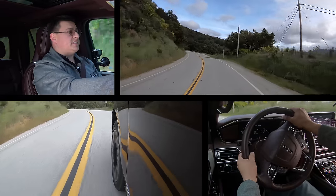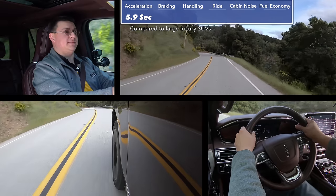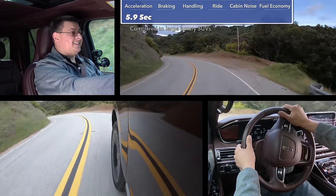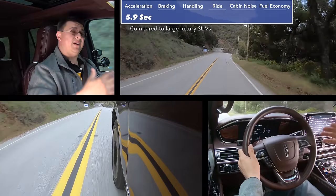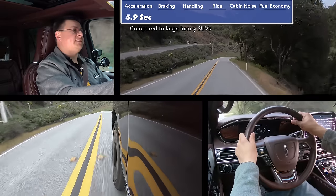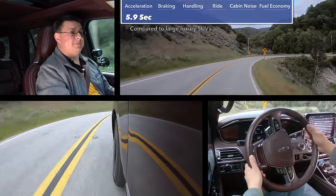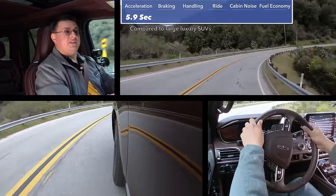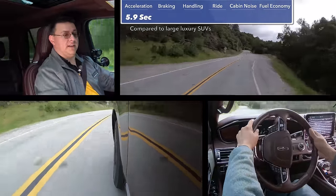In terms of performance, this ran from zero to 60 in 5.9 seconds — notably quicker than the Expedition, thanks to that extra power. Keep in mind this is a very heavy SUV. The model we're driving weighs around 6,200 pounds as equipped, which is nearly a thousand pounds heavier than a Mercedes-Benz GLS. That does pay dividends when it comes to towing, because this is going to feel better when towing a heavy trailer — it's going to get pushed around an awful lot less.